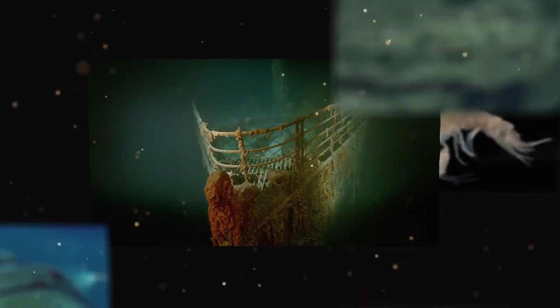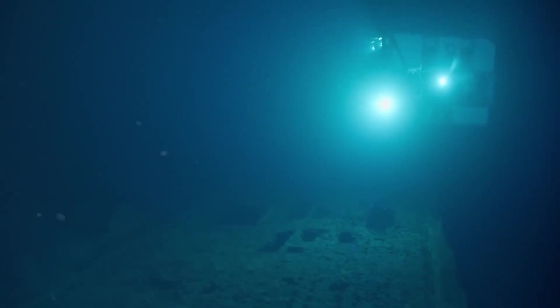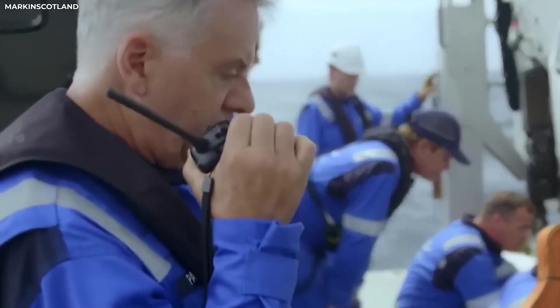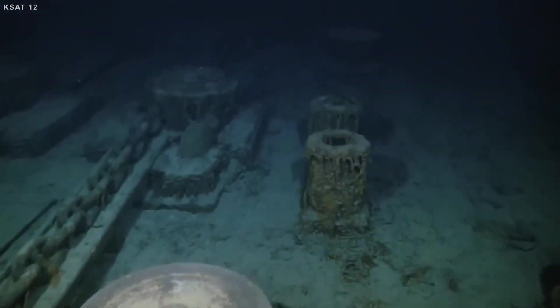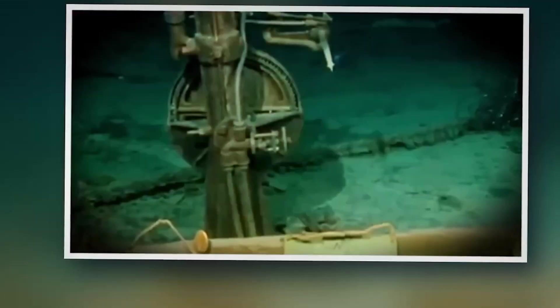Yet as the light swept across the edges, it caught the faint glimmer of twisted iron railings — remnants of the ship's former elegance. The sight was breathtaking, both beautiful and tragic, reminding everyone of what once was.